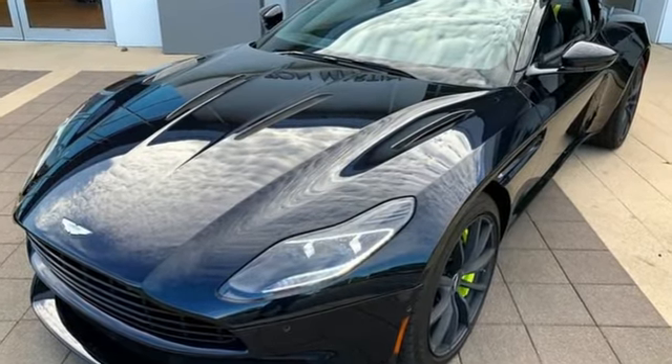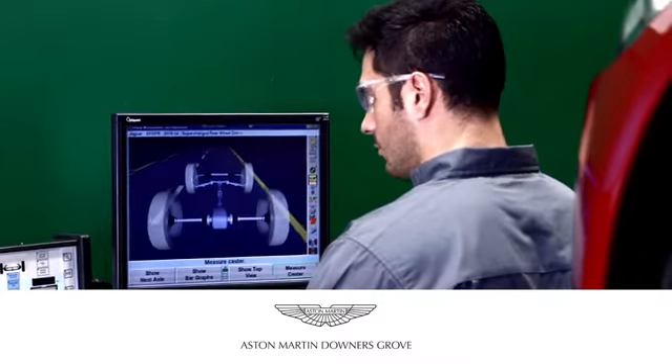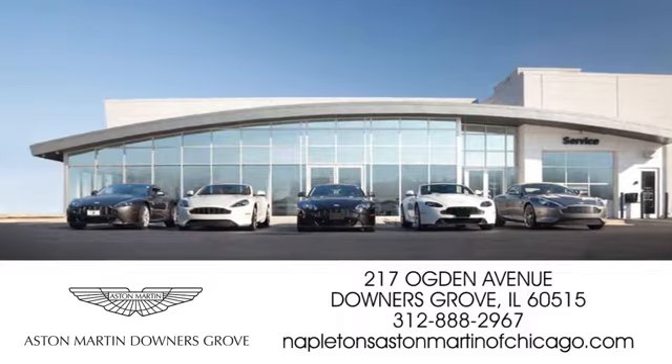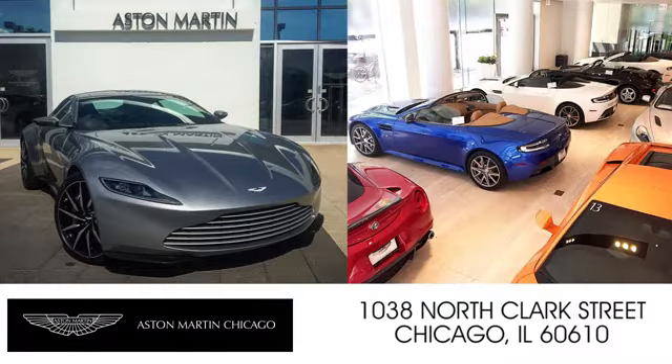Hurry in today and see it for yourself. Napleton's Aston Martin of Downers Grove is equipped to handle all of your automotive needs. Come visit us today at 217 Ogden Avenue in Downers Grove, Illinois. We also have a location on North Clark Street in Chicago.